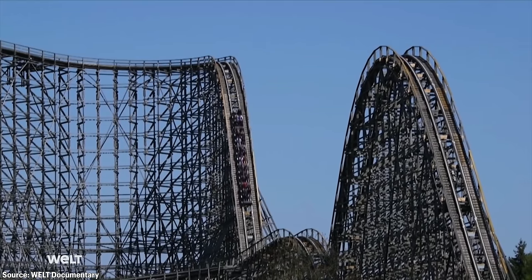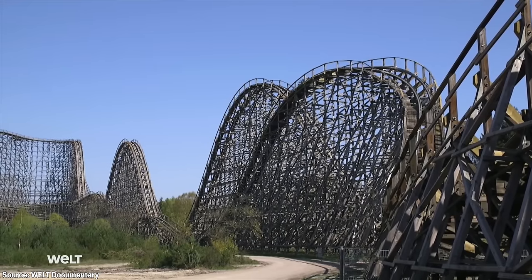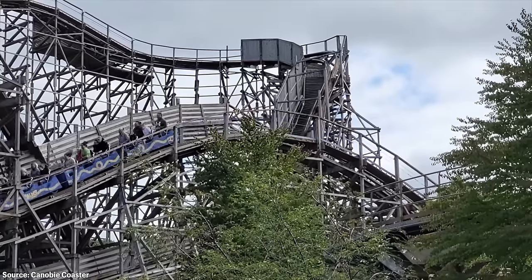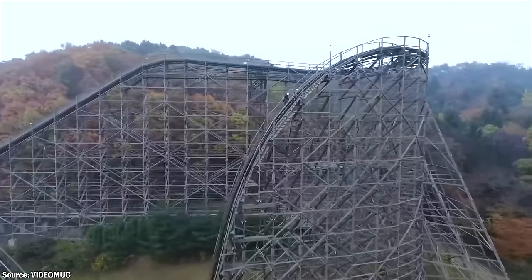Similar to the older Intamin prefab woodies, such as 2001's Colossus at Hyda Park — the original Intamin prefab — and 2003's Balder at Liseberg, T-Express recently closed at the end of 2023 for some sort of retracking.